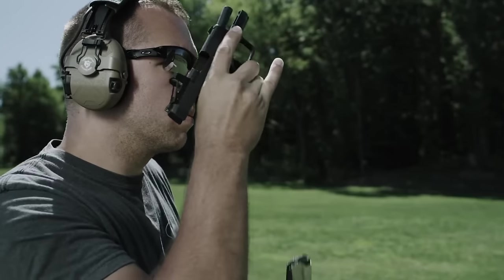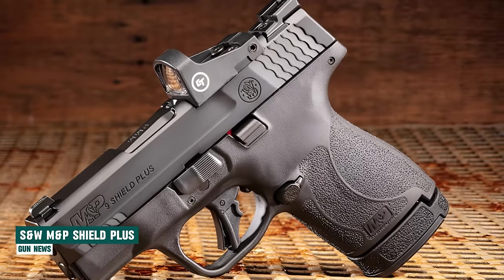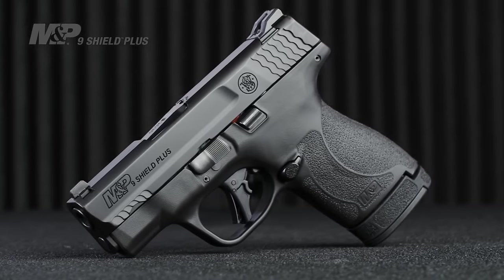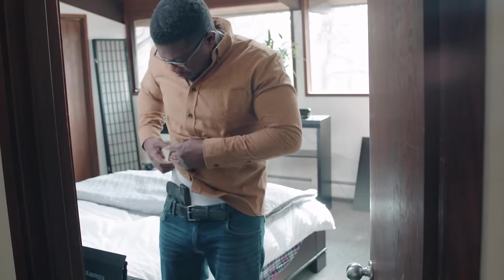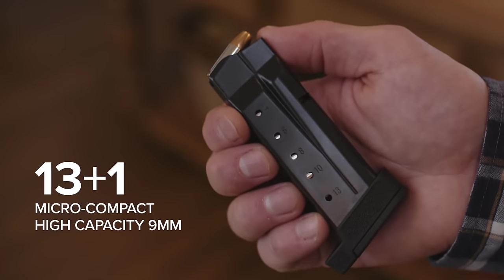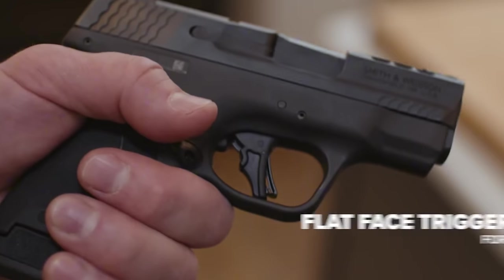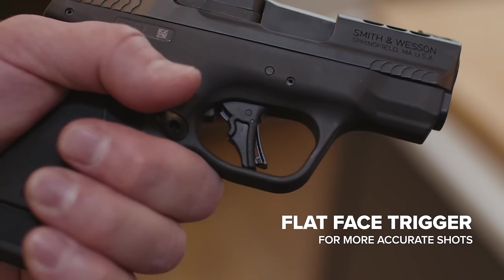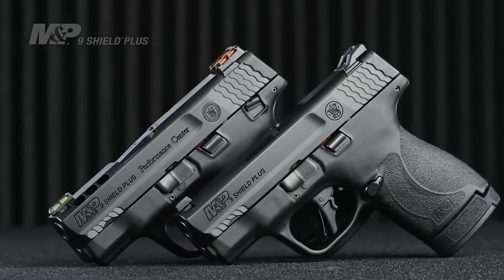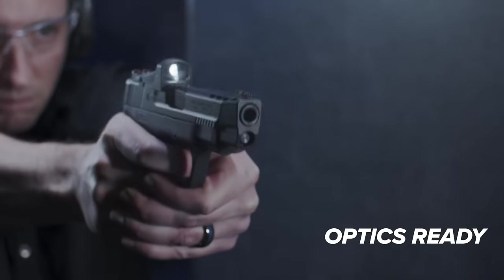Smith & Wesson M&P Shield Plus. The Smith & Wesson M&P Shield Plus is a compact handgun tailored for concealed carry, bringing notable upgrades to the highly regarded Shield series. Drawing inspiration from the stacked design seen in the SIG P365, the Shield Plus enhances ammunition capacity without increasing the width of the grip. Available in various calibers and barrel sizes, the Shield Plus caters to diverse preferences. Specifically designed for the 9mm caliber,